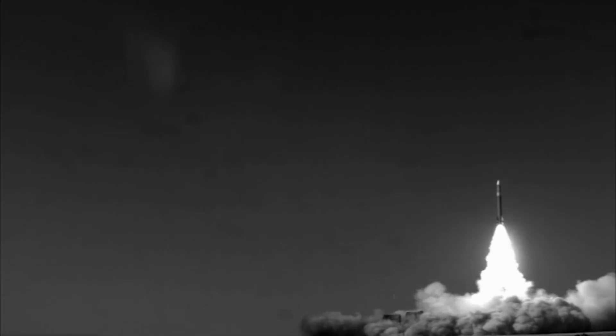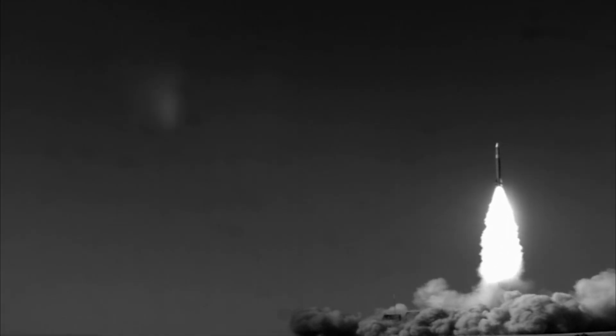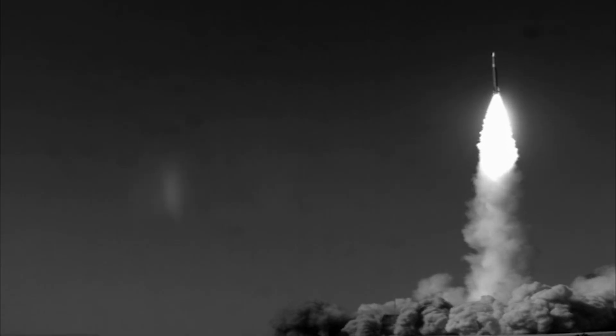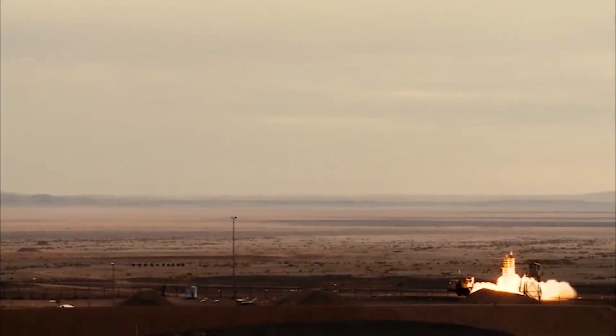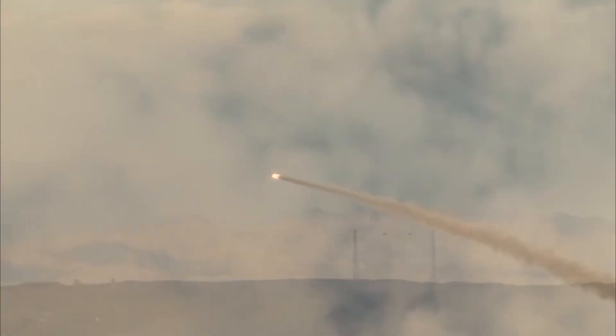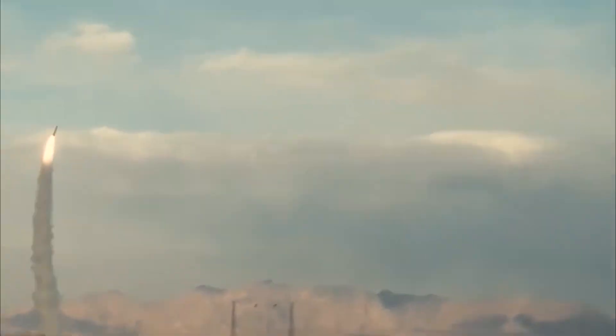However, more advanced systems, like THAAD, use the hit-to-kill method, where the missile itself physically collides with the target and destroys it. This entire process happens in a fraction of a second. Advanced systems can detect, track, launch, and destroy a supersonic aircraft in mere seconds. For this reason, no pilot is safe in the sky from a SAM system.